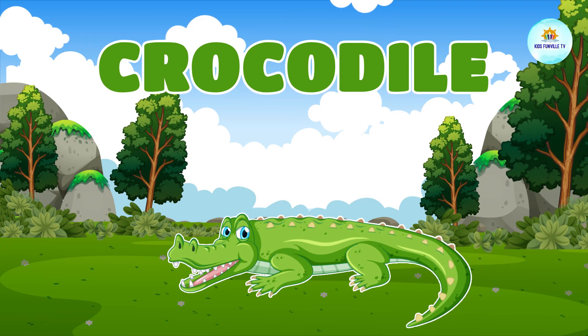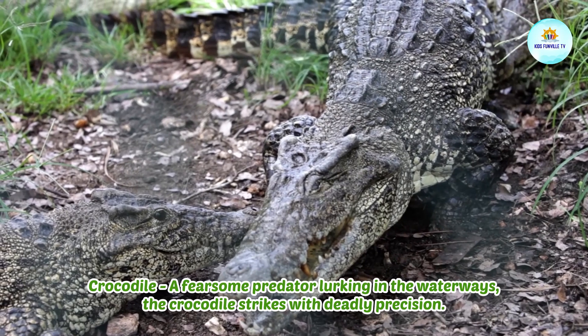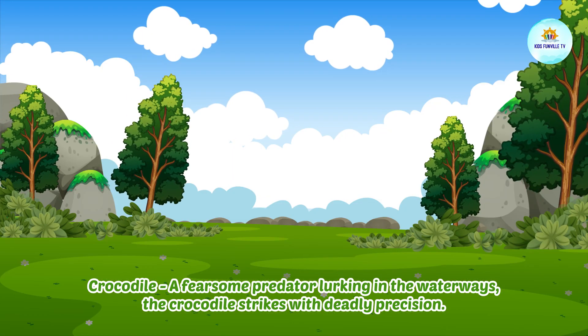This is a crocodile. Crocodile, a fearsome predator lurking in the waterways, the crocodile strikes with deadly precision.